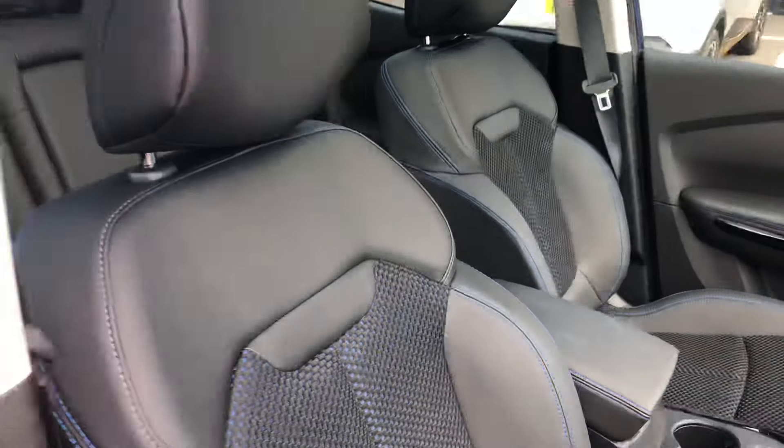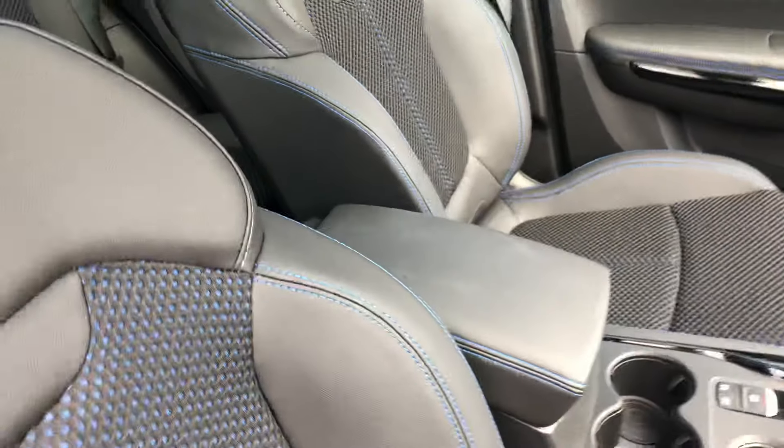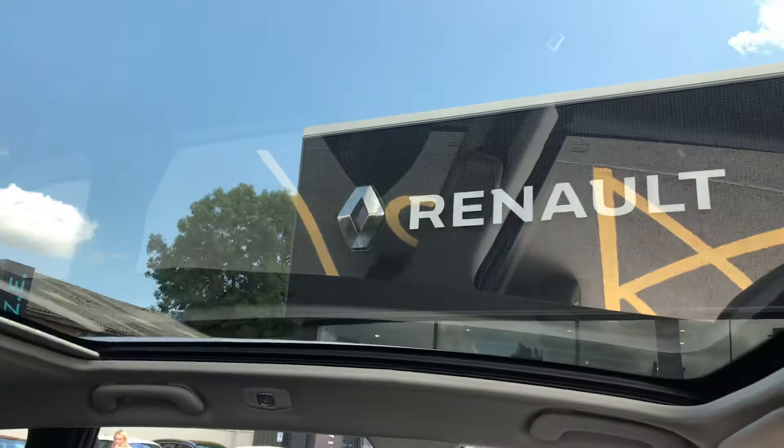I'll show you the interior. You've got the S edition seat so part leather and part padded material. It's very comfy to sit on. You've got the centre armrest just there. Plenty of space in the back and also the panoramic sunroof.